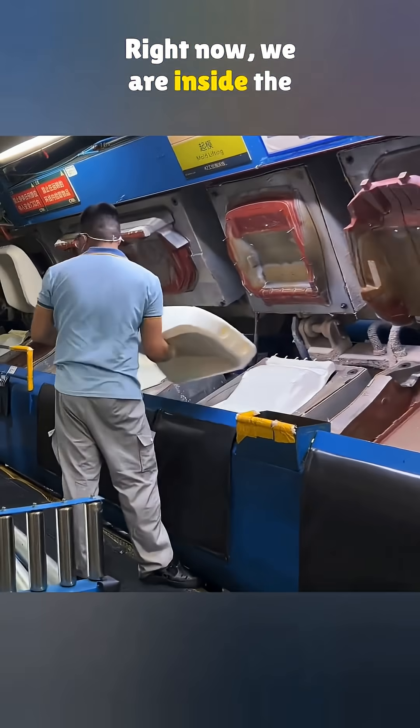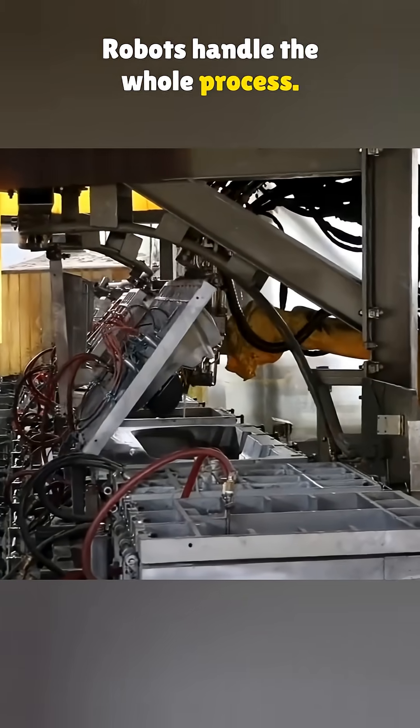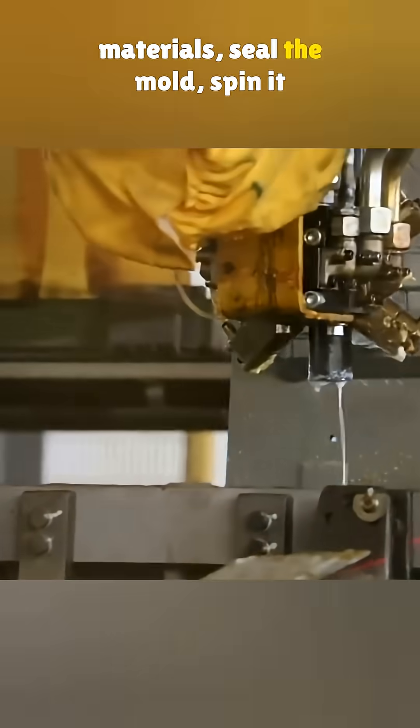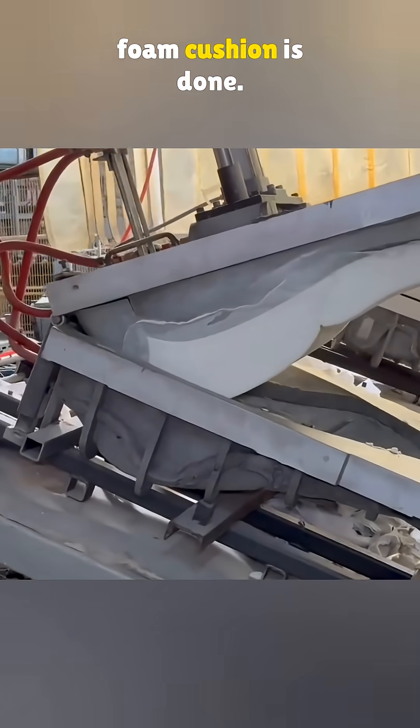Right now we are inside the foam production area. Robots handle the whole process. They pour in the raw foam materials, seal the mold, spin it once, and just like that, the foam cushion is done.